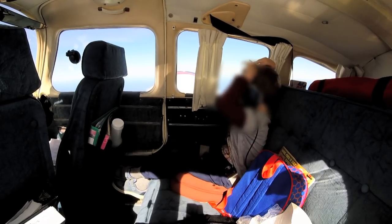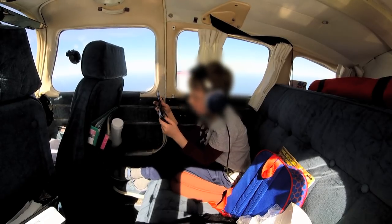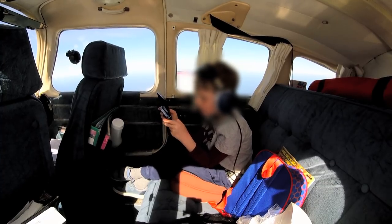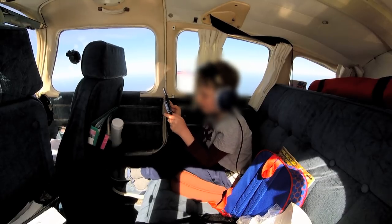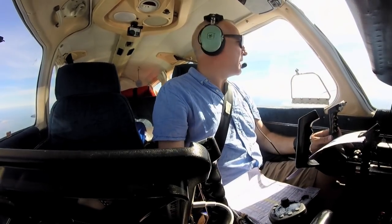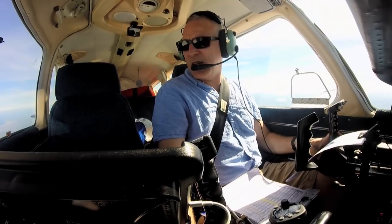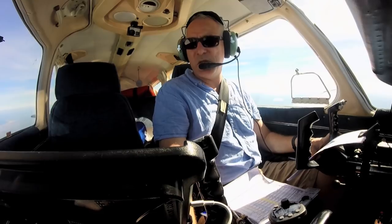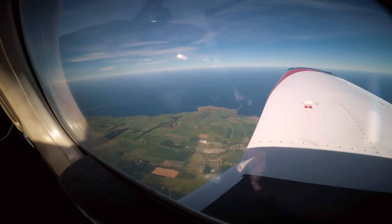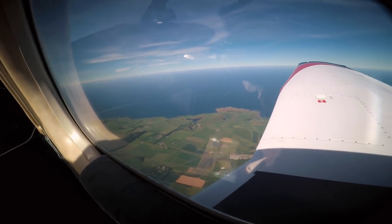Half an hour, darling. When you said about us being on minimum fuel, I'm worried about crashing. We're not going to crash, darling. You've got to trust your dad. When I say minimum fuel, that's fuel to get there, fuel to get somewhere else if we can't get there, and then another half hour on top. So it's quite a conservative minimum, but that is the legal minimum. God, that's a nice view down there — there's a nice coastline.